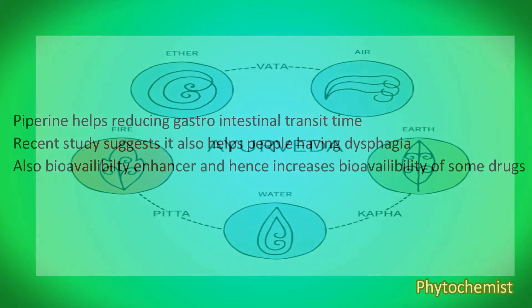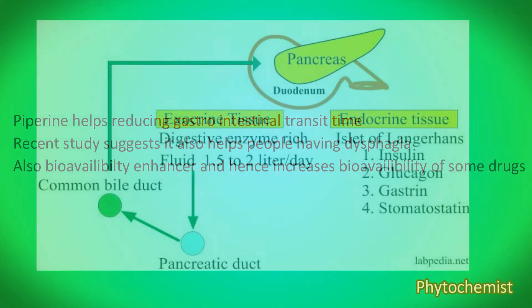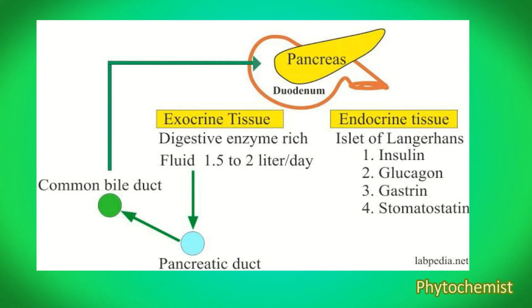When we start giving phytochemical knowledge as a basis for the action of this drug, we can easily understand that because of certain phytochemicals, it poses specific actions in our body. Many physiological effects of piperin have been found recently — piperin favorably stimulates the digestive enzymes of the pancreas.